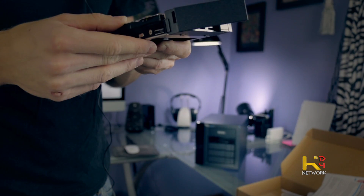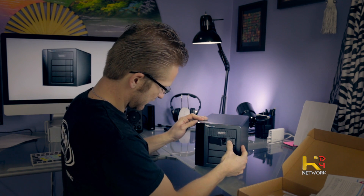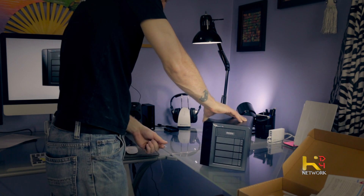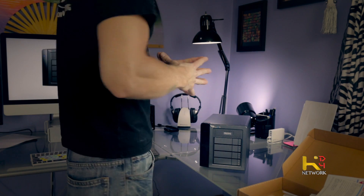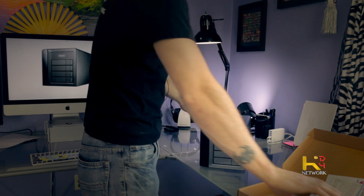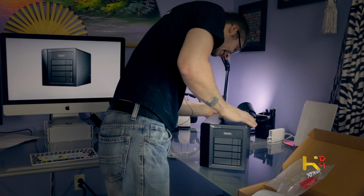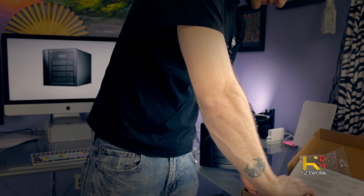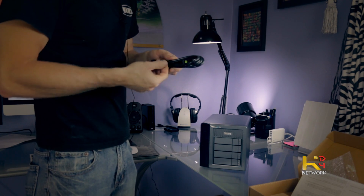It's a Toshiba drive — two terabyte. Stick that in there. It really does look nice. Looks like it'll be a pretty good-looking piece of equipment on the desktop. Let's plug this in and see what we've got. We need a power cable — right here, your standard PC power cable.